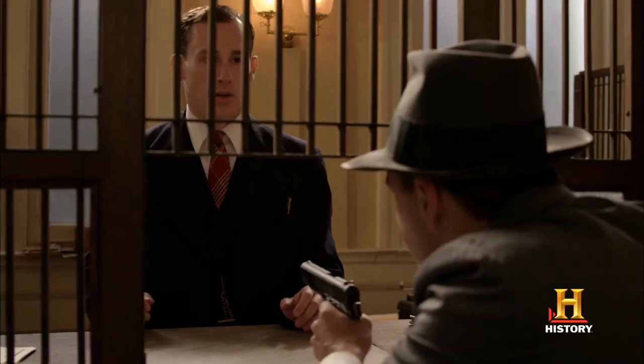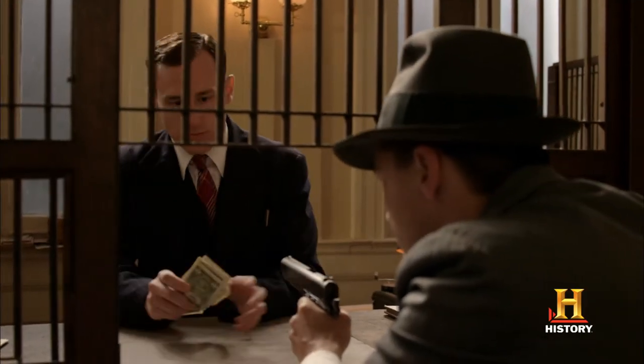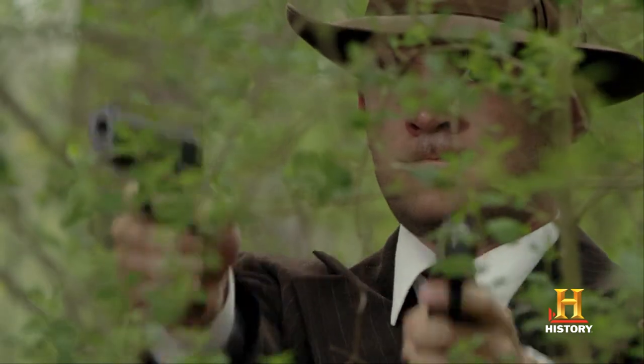Give me all your cash. We have a bunch of these that we used — Model 1911. Clyde used them, Hamer used them, Ted used them. And Clyde was caught with — I think he had like five or six of these when he was killed.